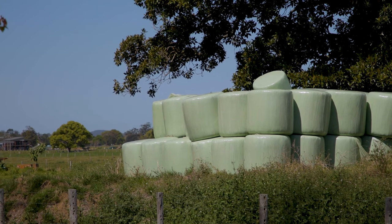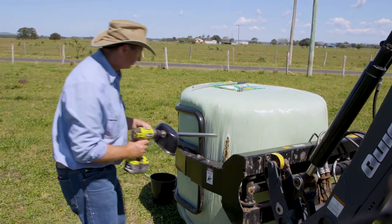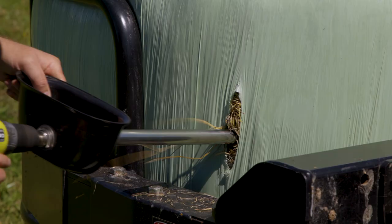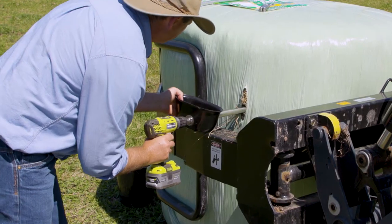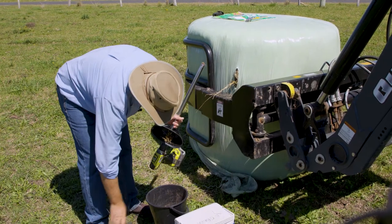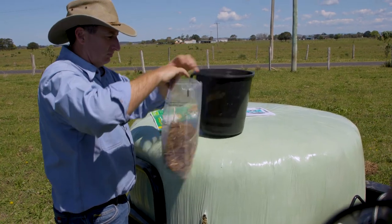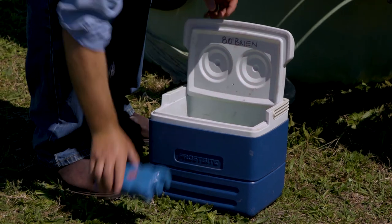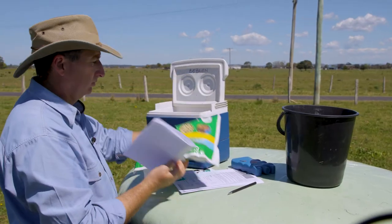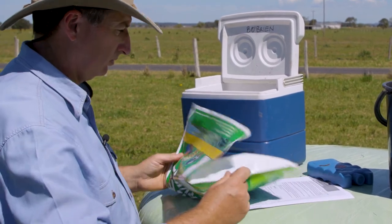To take a sample you want to get a representative sample from five to ten random bales, ensuring you seal up any holes after you take the sample to reduce spoilage. Most samples are taken with purpose made tools such as this commercially made silage corer. After we get an adequate sample we take a sub sample and place it in a plastic bag, squeezing out as much of the air as possible, then place in an esky with an ice brick or somewhere cool.